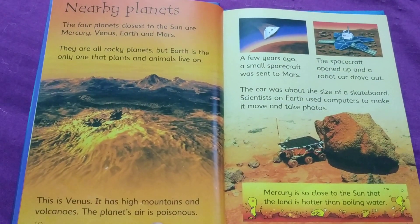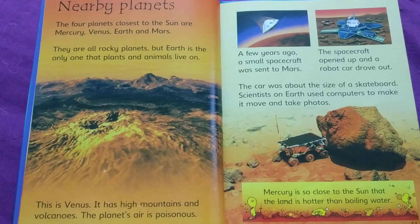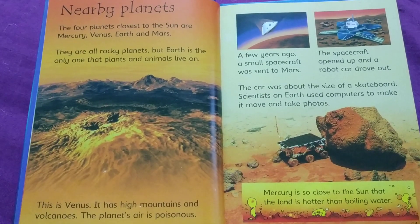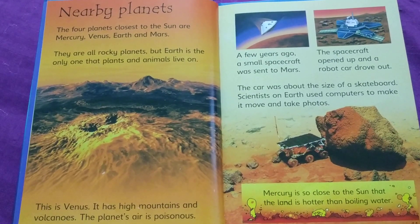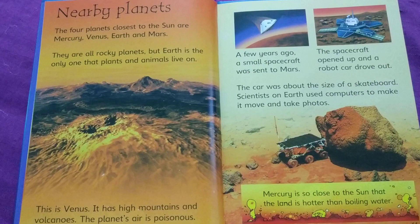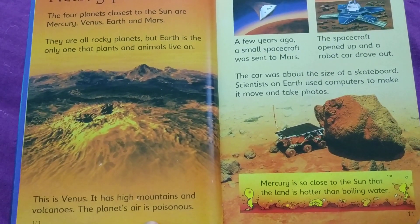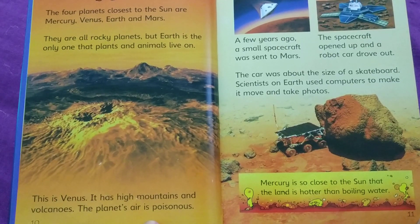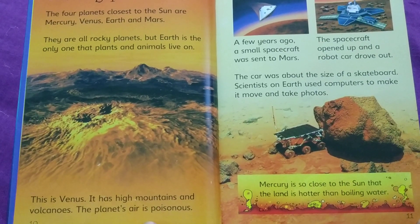Nearby planets. The four planets closest to the Sun are Mercury, Venus, Earth, and Mars. They are all rocky planets, but Earth is the only one that plants and animals live on. This is Venus — it has high mountains and volcanoes. The planet's air is poisonous.